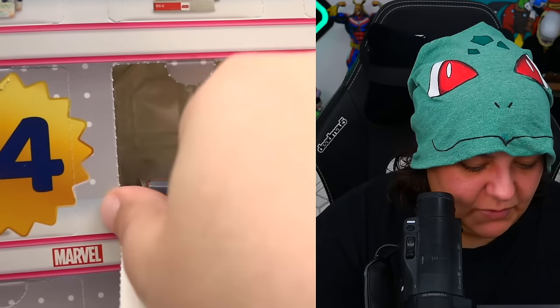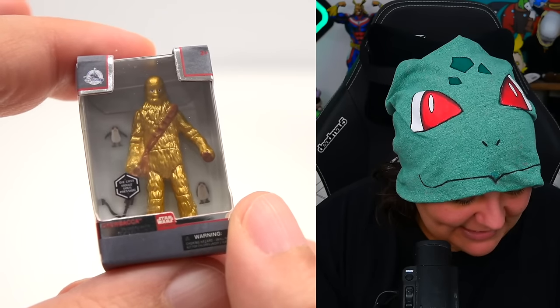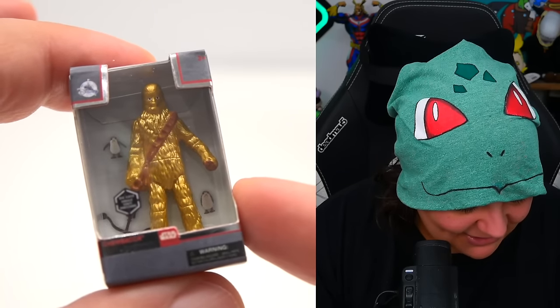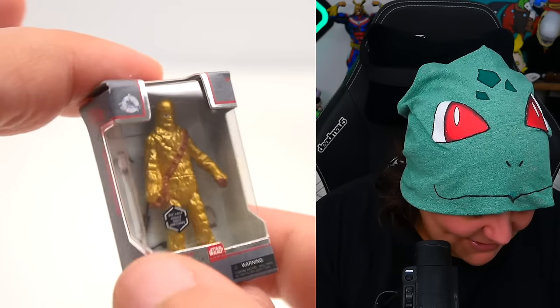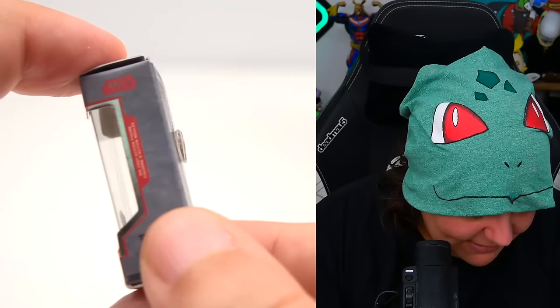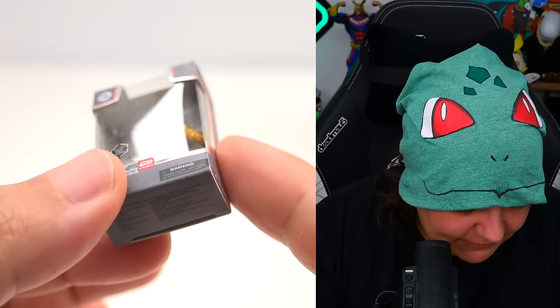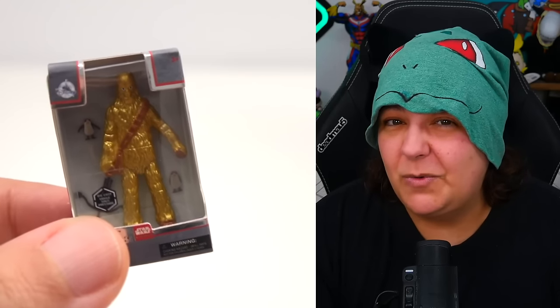Day six — we have a golden Chewbacca, but Chewbacca kind of looks like a Yeti for some reason. The box is actually more plain than I expected for a golden figurine. I guess this is maybe one of the exclusive items, but we don't know — this set doesn't tell us which ones are exclusive.